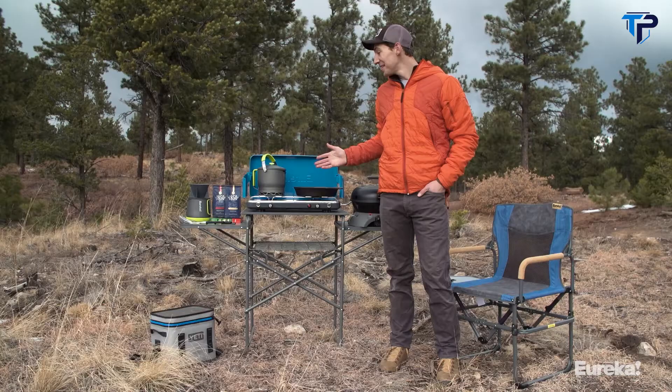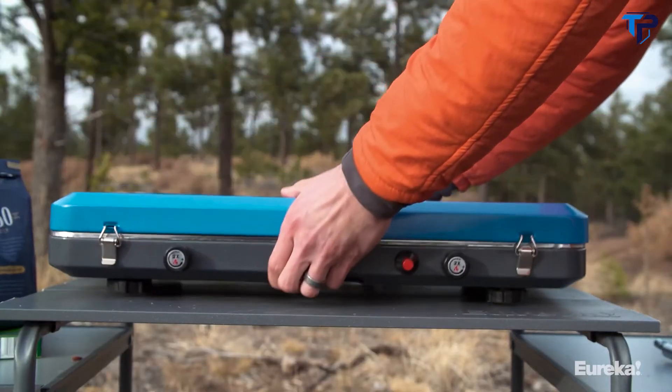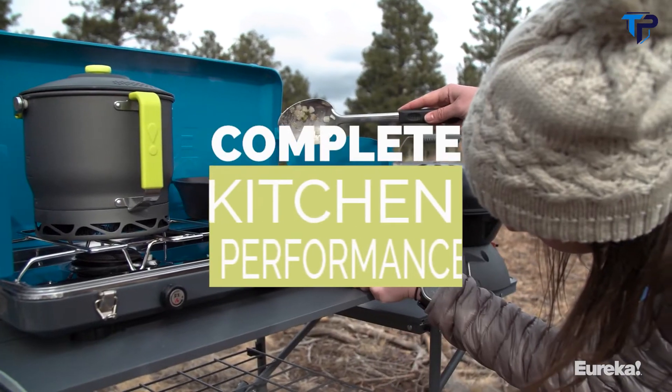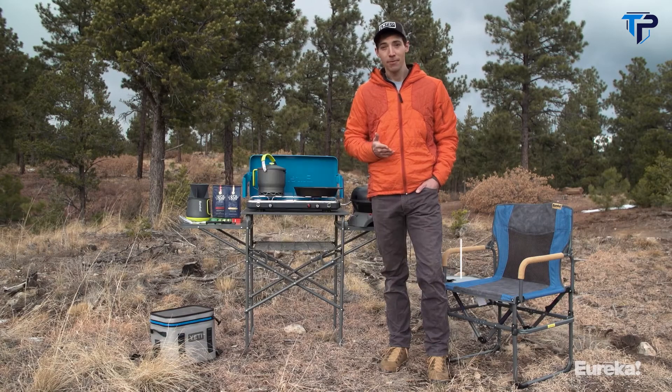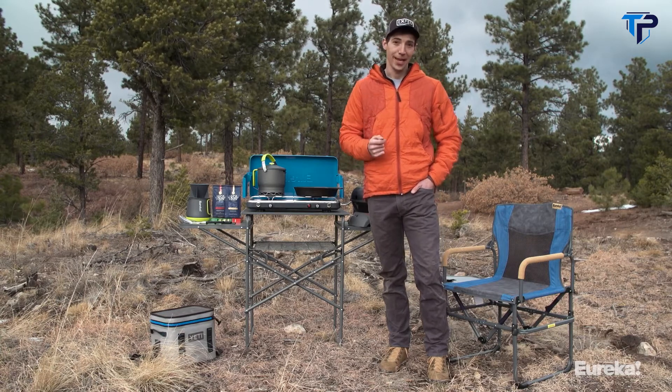Hey everybody, this is the Eureka Ignite Plus. It's the bigger brother to the regular Ignite and it's the perfect stove to bring with you anytime you want complete kitchen performance while you're camping. Most other camp stoves seem to have two settings, on or off, and that means you're either blasting the heat and burning your food or you're undercooking it.